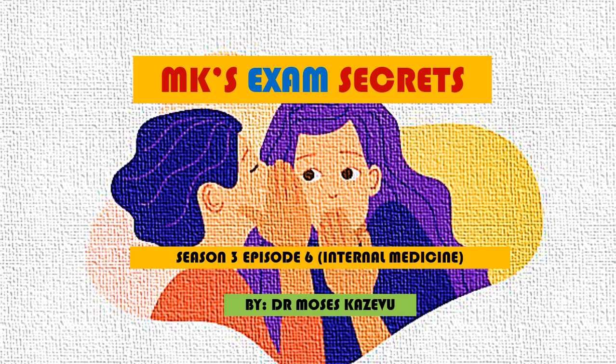Hello and welcome to MK's Exam Secrets. My name is Dr. Moses Kazebu. This is a series on my YouTube channel where we look at exam questions in one clinical course. This is Season 3, Episode 6, Internal Medicine.